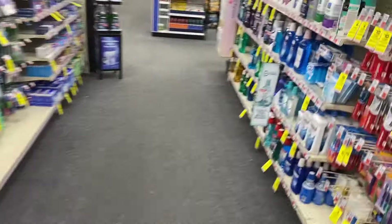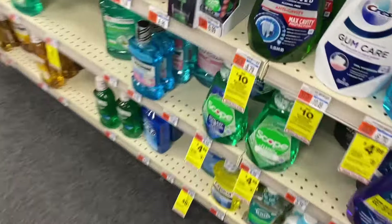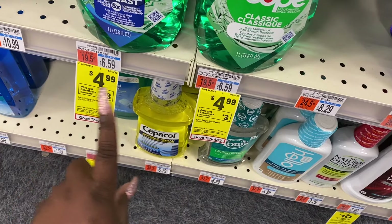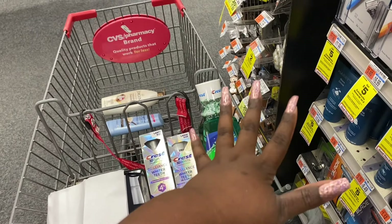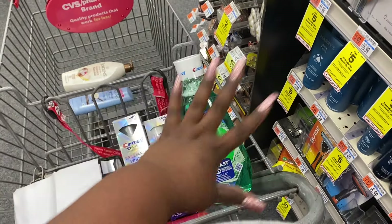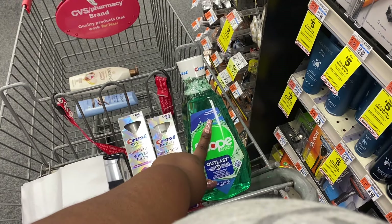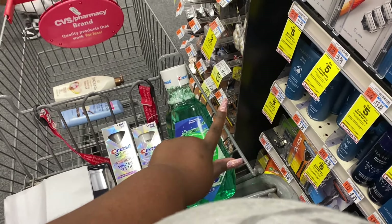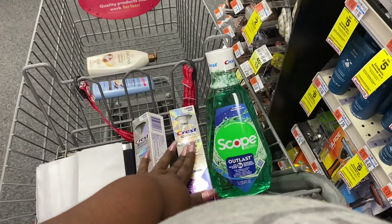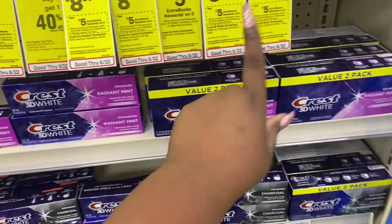We're going to get a Scope mouthwash — they didn't have it last week but they have it this week. This big bottle of Scope is priced at $4.99, and when you buy it you get a three dollar ECB — already a good deal on its own. We're combining all three products since they put us over twenty dollars, triggering that four dollar CRT. ibotta also has a dollar off one Scope rebate.